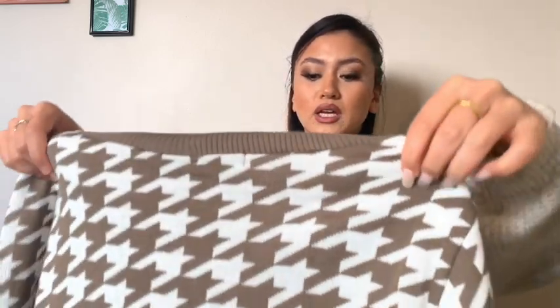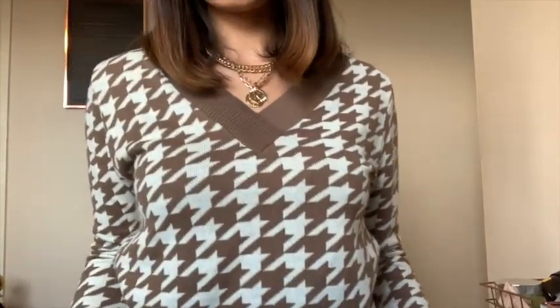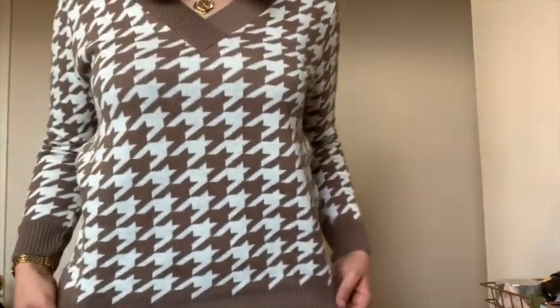Next up I did an order on Boohoo. I've got this cute jumper — it seems like I've left the tag on a lot! I really like the pattern. Really nice for like the cold summer or spring nights, so I thought I'd get that. I got this top in a size medium and it was £11. I think it's really pretty, cute and preppy.